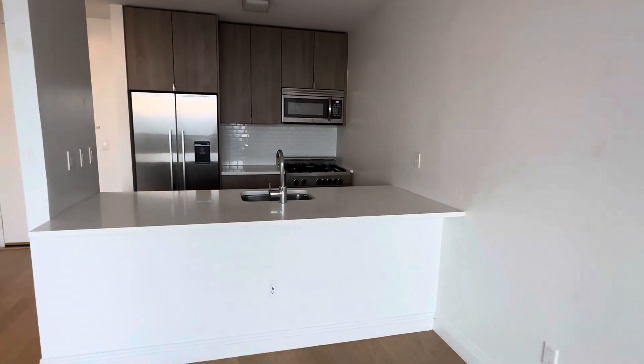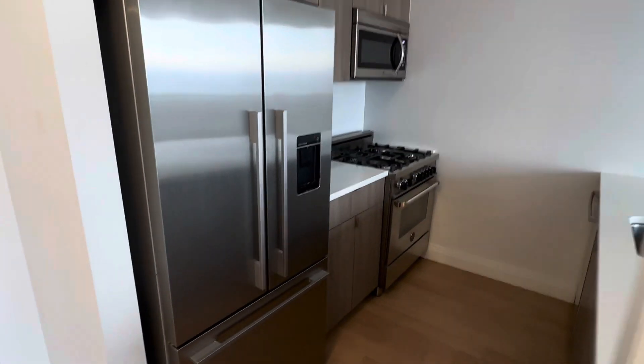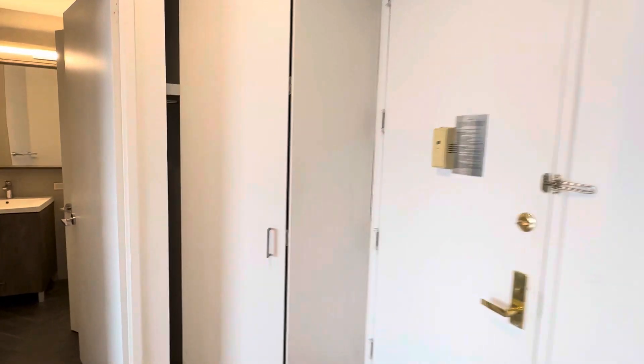The kitchen with the breakfast bar, it's big. To the fridge, dishwasher, oven, microwave, one closet here.